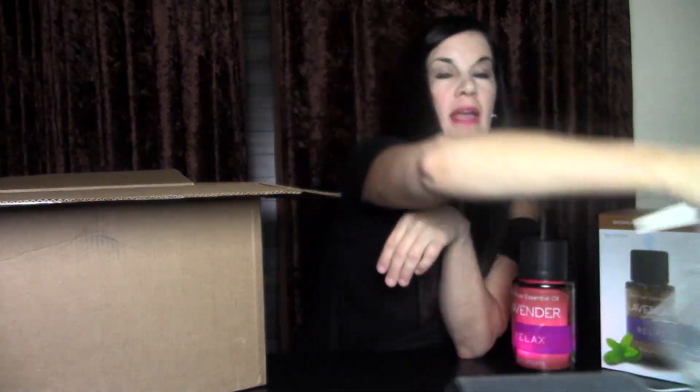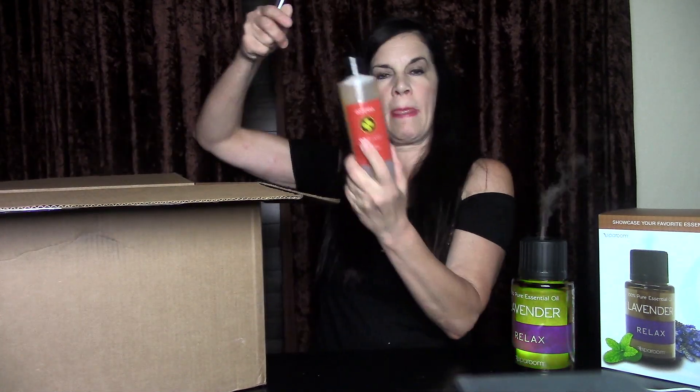She spent about $125 this month, because if you spend $125 you get a free oil — whatever the free oil of the month is. This month it was lime oil, which she loves in her water, in recipes, and for cleaning. So she always appreciates a free lime.